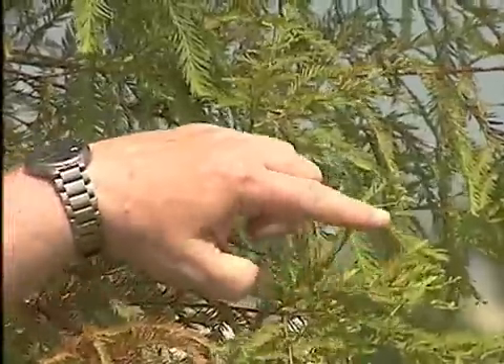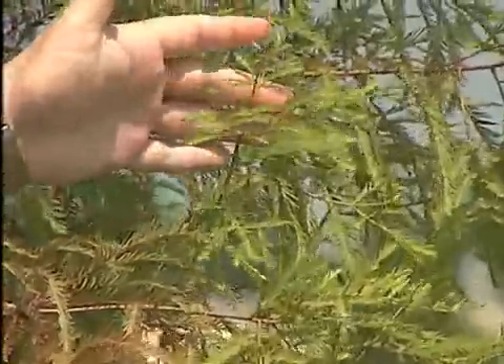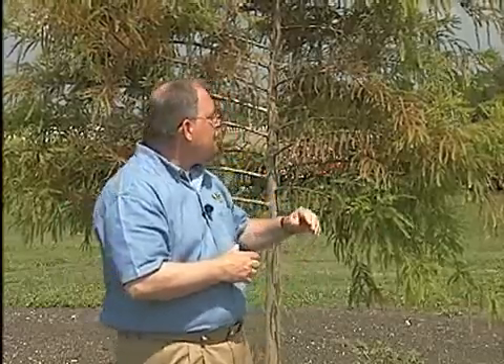But it really doesn't hurt the tree all that much. You can notice this bald cypress is already sending out new growth to replace the damage that was already done, and so control is generally considered to be optional when you see spider mites occurring. But there are some things you can do if you want to keep the damage to a minimum and keep the trees looking as attractive as possible.